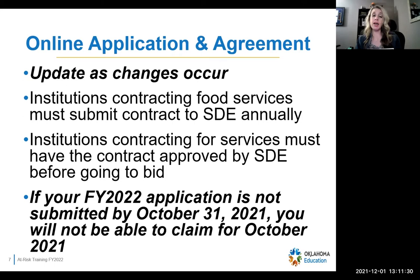The online application and agreement — a lot of you have already filled it out or you're in the process. Throughout the year you need to make any updates as they occur, because that's what we use. If we come out to look at meal times during a review, we're going to go by everything that's in the system that you put in there. If we come out and you're not doing what you said you would, that's a finding on the review. Anytime you change anything from what's on your application agreement, make sure you go in and update it.